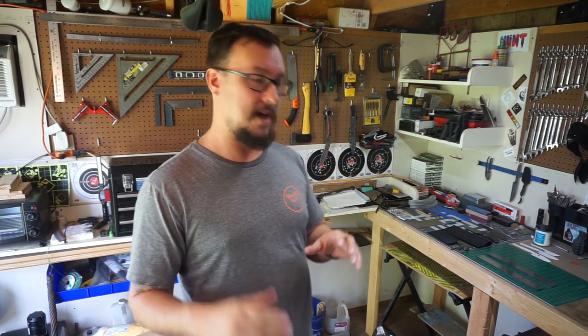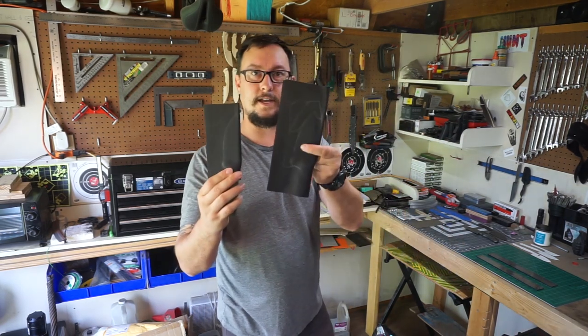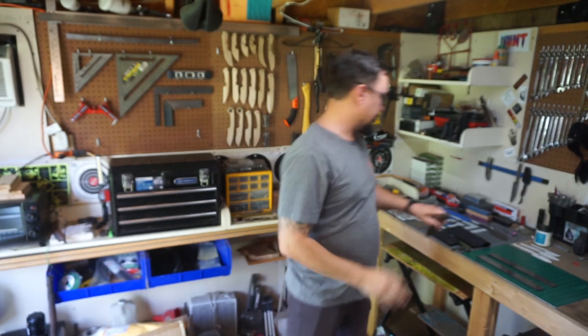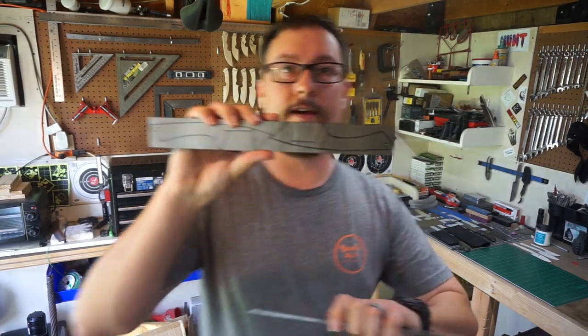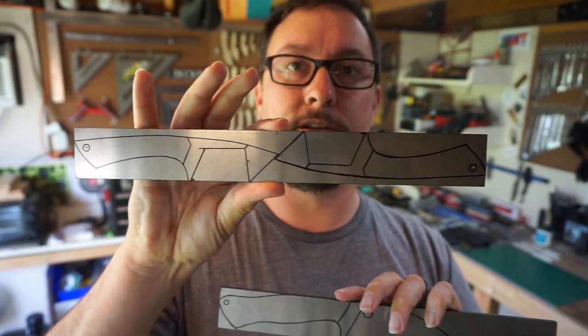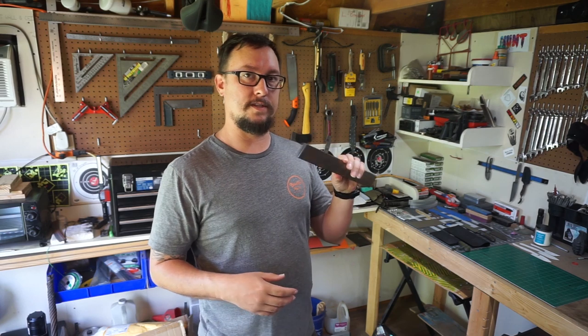Today we're finishing up some things and starting others. I've got sheaths to finish — one for the military-inspired knife and one for the survival knife. This week I'm also working on a cool camp knife and some tantos. Those will have their own dedicated videos, but you'll see daily progress here. I still have a build video coming out Friday and Shop Talk Tuesday on Tuesday.